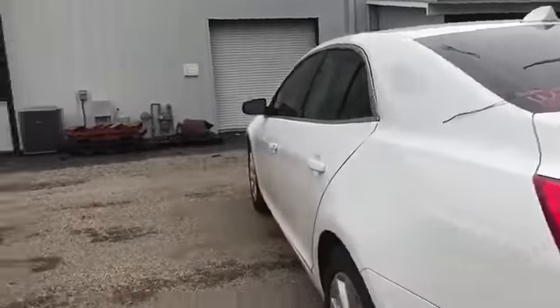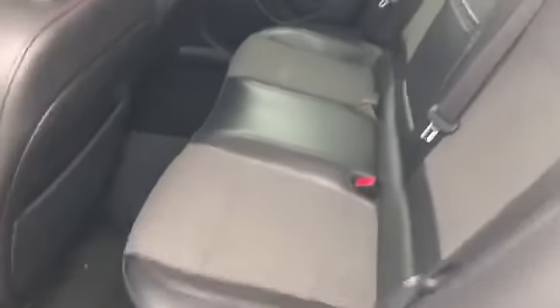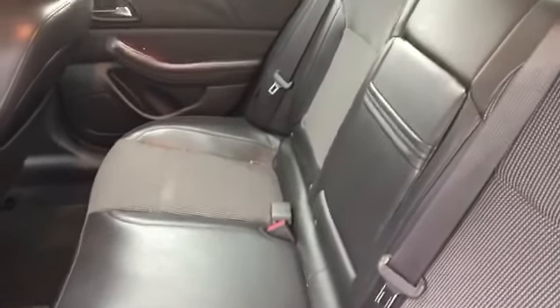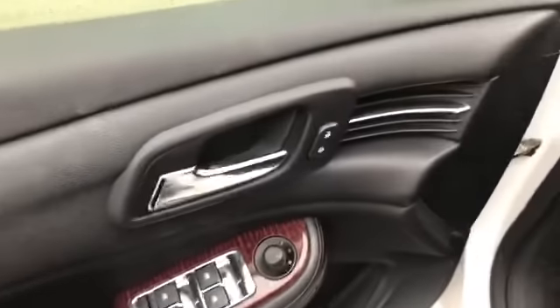Let's take a look at the interior. It's got a black leather with some cloth interior. Just recently traded in so it's a bit dirty, but we'll get it detailed and fully cleaned up for you. It's got power windows, power locks, power mirrors, and power seats.